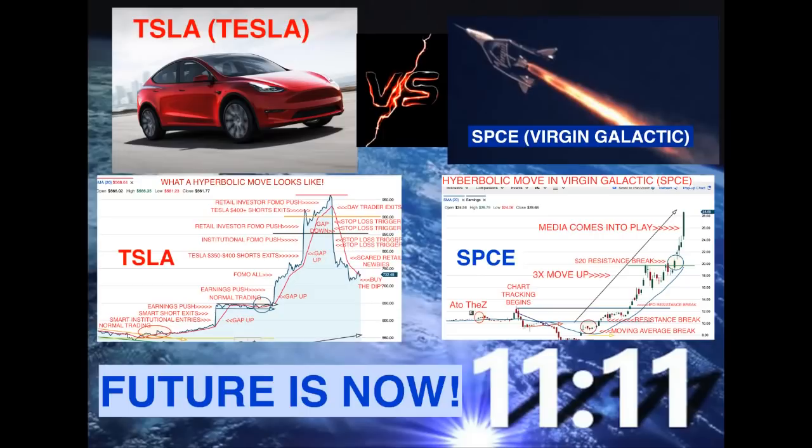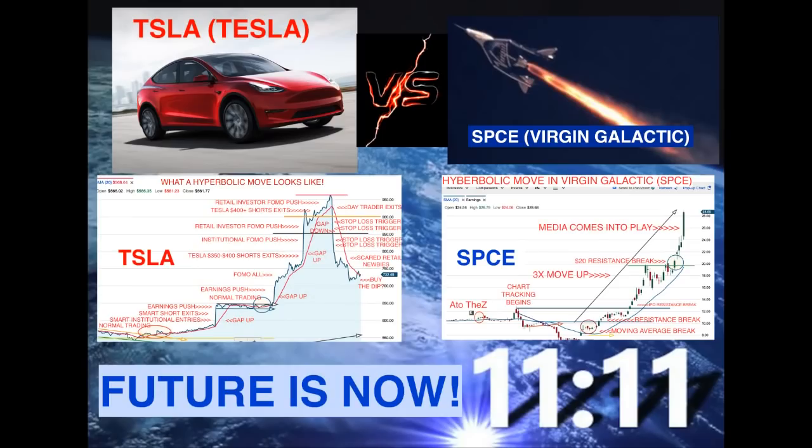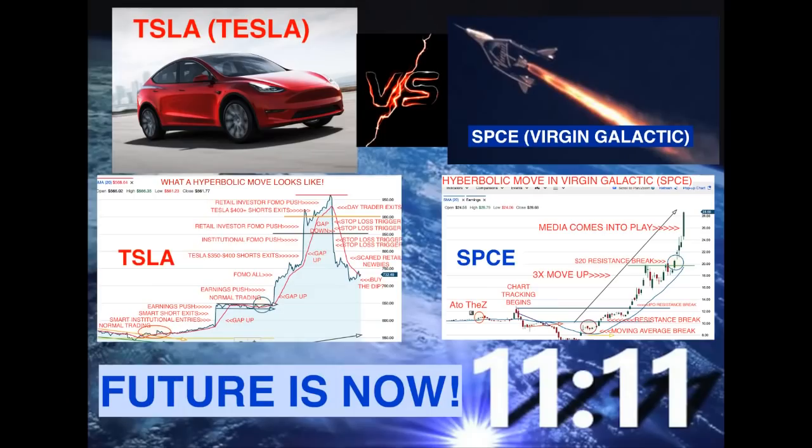Why would I even compare these two? They're not in the same sectors, they're not building the same stuff. Well, if you get into the charts, you're going to see the same similar hyperbolic move that SPCE is doing now, Tesla already did — and Tesla got whacked because of it. So maybe we can learn a little bit from Tesla and avoid completely getting hammered if SPCE does have a pullback.